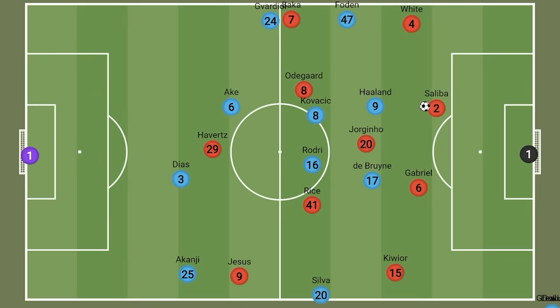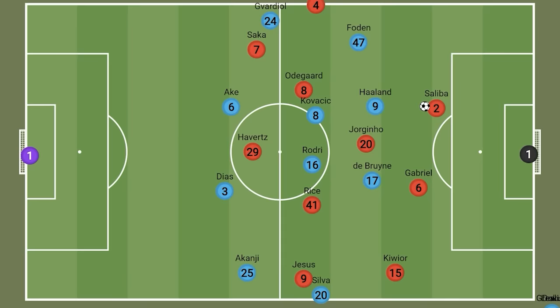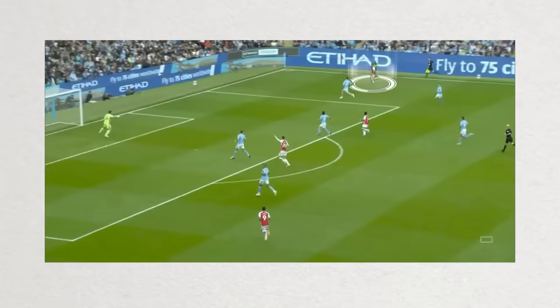Arsenal did have a lot of early success against City's 4-4-2. Foden initially would be on White; however, as White pushed higher up the pitch, Foden would not track. With Saka pinning Guardiola, White time and again was free to make the run in behind that Arsenal would look to find with the long ball, leading to threatening situations.